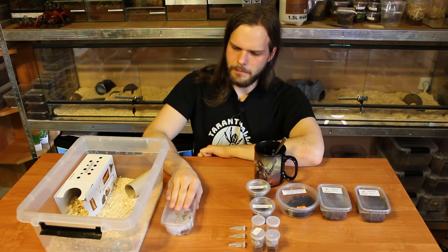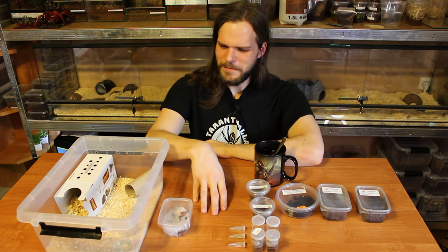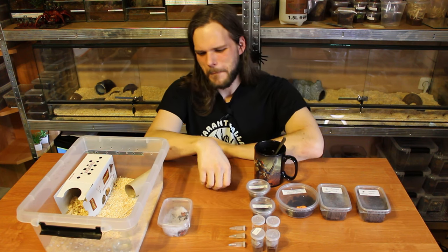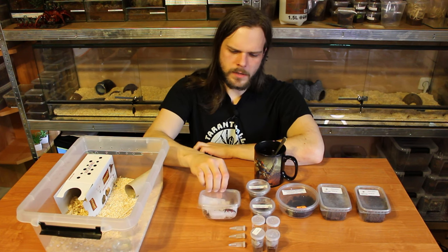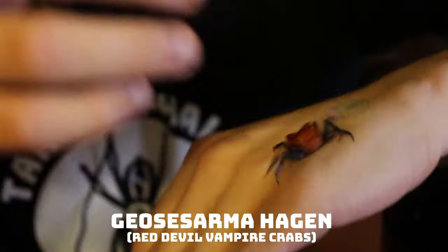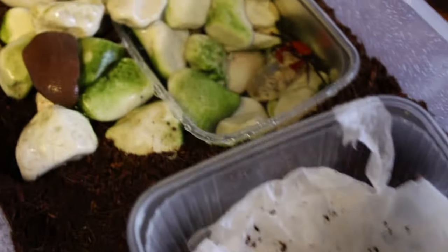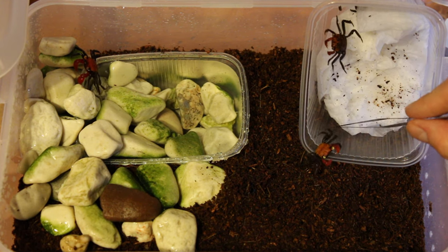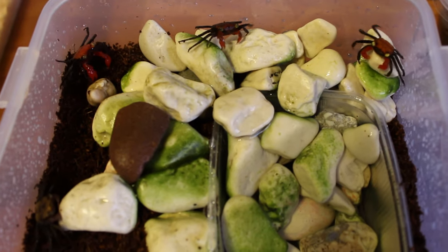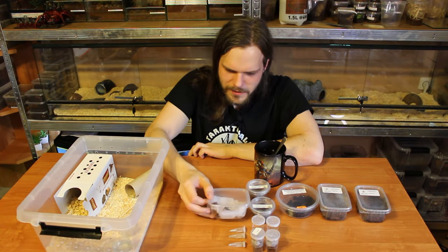Let's get to the stuff that my girl bought. Basically, you know she's crazy, right? Those are red devil crabs. This is something she really wanted to do a long time ago, but there's still some preparation that needs to be done. They will get a temporary enclosure so they can grow up a little bit and will go straight into a paludarium. They are so amazing.